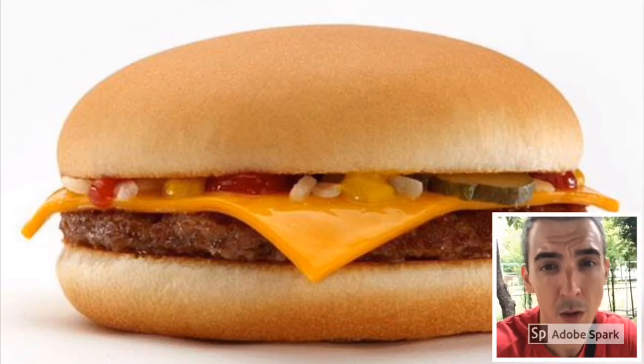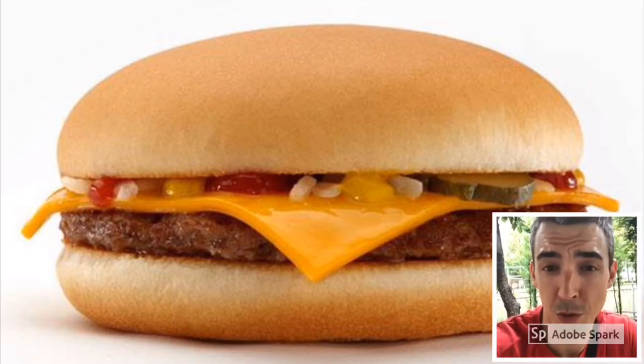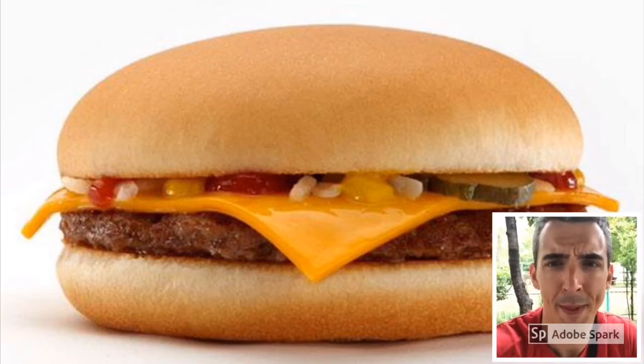Now, you can see a picture of a cheeseburger. Here is how I might instruct students about this cheeseburger using a guided discovery technique. I might say something like this.